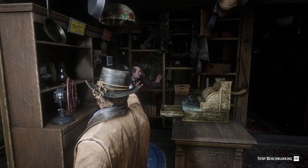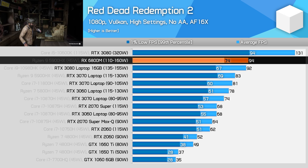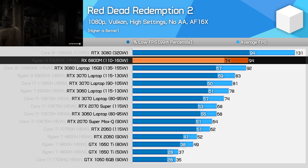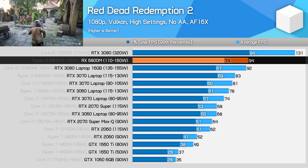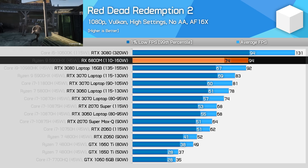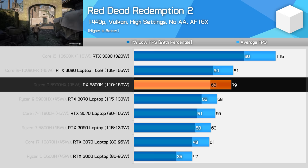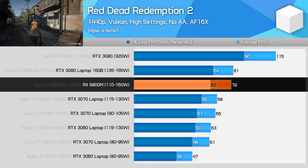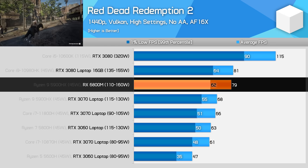Red Dead Redemption 2 at 1080p is quite GPU demanding, and AMD gets a win here — 2% faster than the RTX 3080 laptop GPU at a similar power level, and 13% faster than the best RTX 3070 laptop configuration we've tested. The AMD-plus-AMD configuration also helps deliver better 1% low performance, as you can see in the chart. At 1440p, the 6800M effectively matches the RTX 3080 laptop GPU, which is a solid result, and is 17% faster than the RTX 3070.